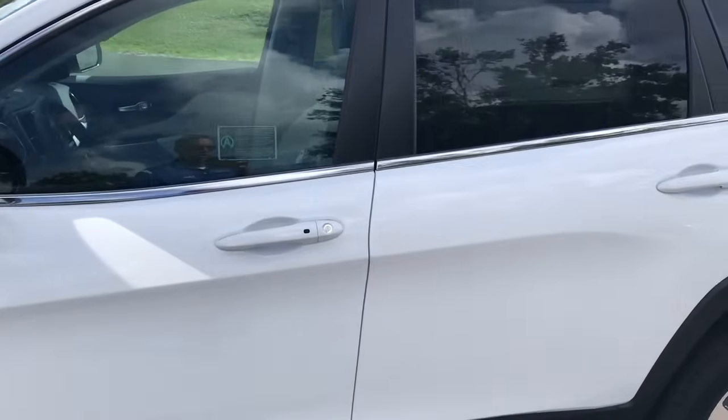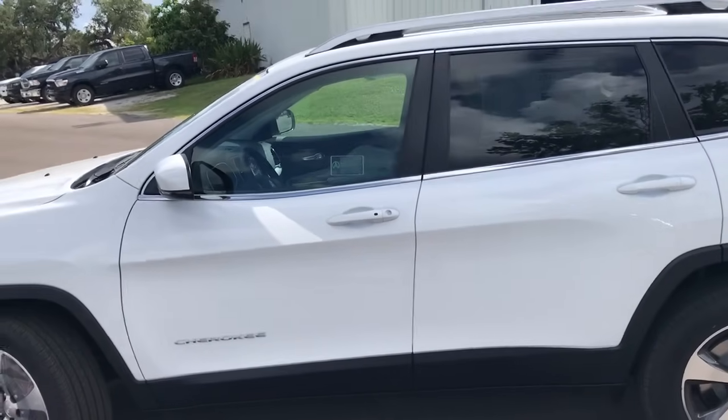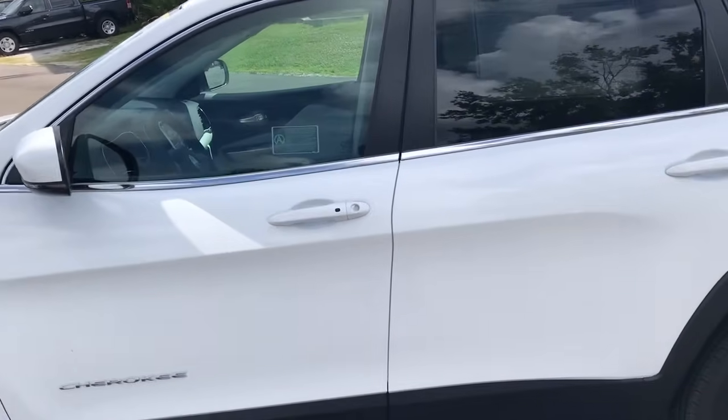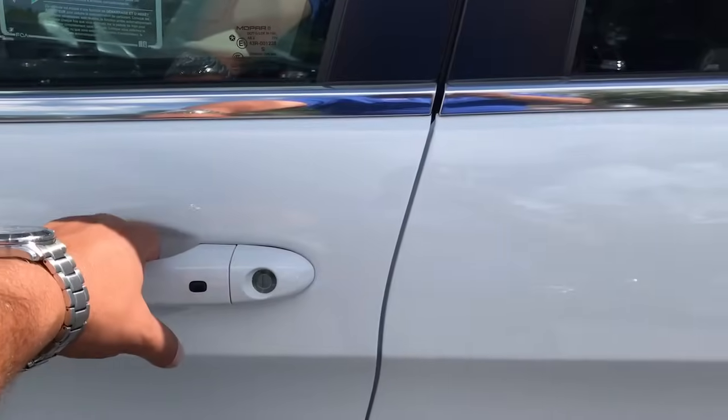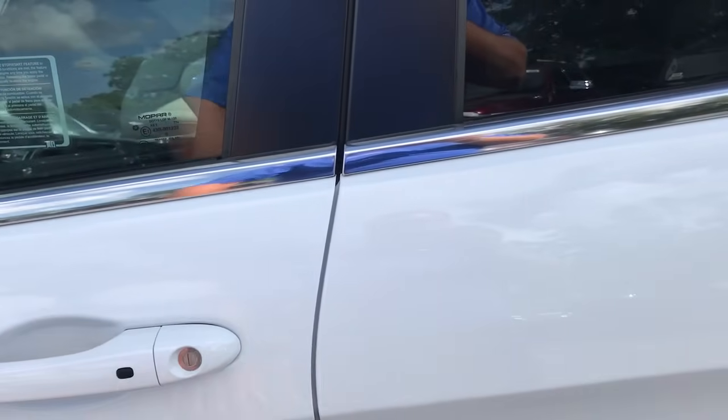We'll step around to the side of the vehicle. This one is a limited model, so this one's going to have the smart key technology — actually, all of them have the smart key technology now. So if you need to get in the vehicle, you just grab the handle. The sensor is actually on the back of the handle. And then to lock it, if you're going to step away, just hit that button there.